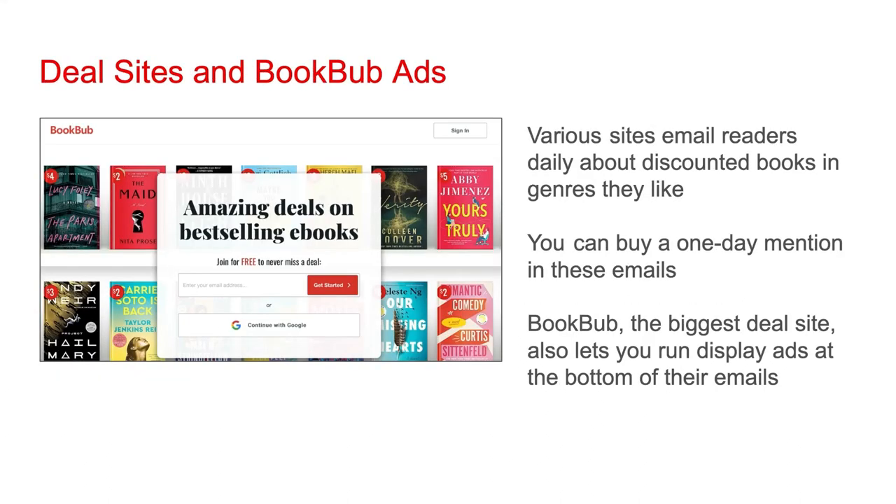Various sites email readers daily about discounted books in genres they like, and you can buy a one-day mention in these emails. BookBub, the biggest deal site, also lets you run display ads at the bottom of their emails. In general, deal sites can be extremely effective during a $0.99 promo window, with BookBub by far having the largest potential to get your book high up the bestseller charts. BookBub's display ads can also really help drive sales during a promo window.